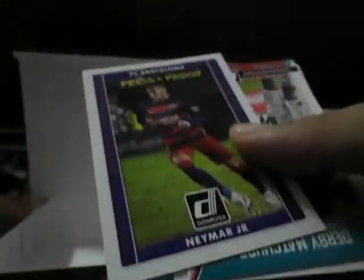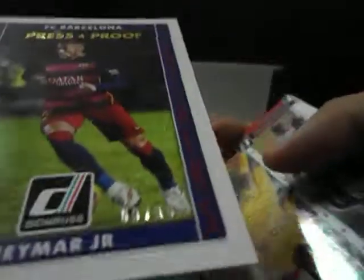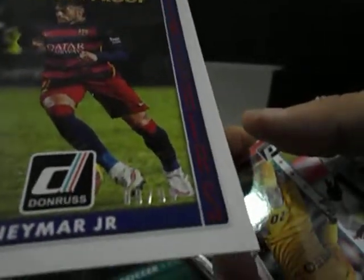Not as many press proof cards as I expected, but I'm not complaining. The gold press proof, Maymar Jr., number 2, $2.99. And that wraps up this box break, done in the wee hours of the morning, past 1am. But I'm happy. Goodnight.